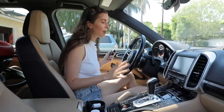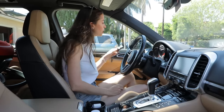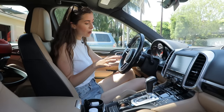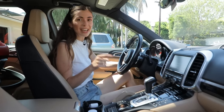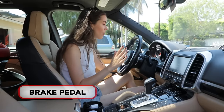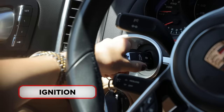So first of all, when I'm in my car, I want to start it. I start it by putting my key into the ignition. And in this particular model, I also need to press the brake pedal. With the brake pedal, you stop the car. So I press the brake pedal, put my key into the ignition and start the car.